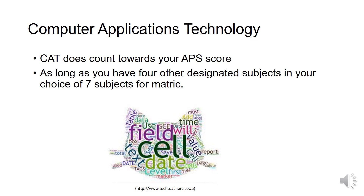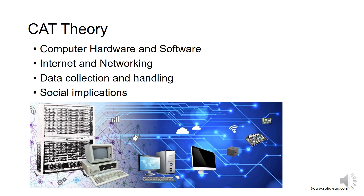I highly recommend CAT, and I think it's a very useful course. The CAT theory also looks at computer hardware and software, internet and networking, data collection and handling, and social implications — it's just less advanced and less in-depth than in IT.